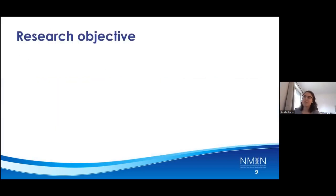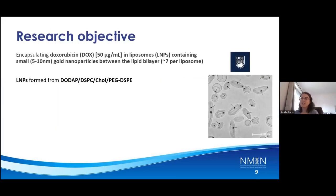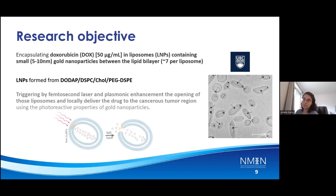This leads to my research objective: to encapsulate the DOX, which is a chemotherapeutic drug, inside liposomes containing small gold nanoparticles inside the bilayer. You can see in the picture, they are made in Peter Cullis' lab at UBC. They are formed from DODAV, DSPC, cholesterol, and PEG-DSP. By using those liposomes and triggering by femtosecond laser, using the plasmonic advantage for opening those liposomes, we can locally deliver the drug to the cancer region using the photoreactive property of gold nanoparticles.